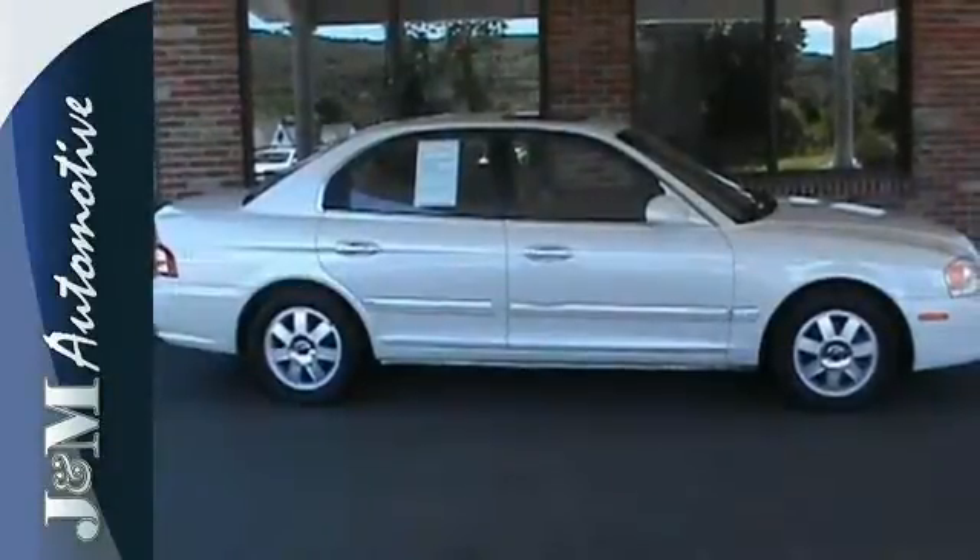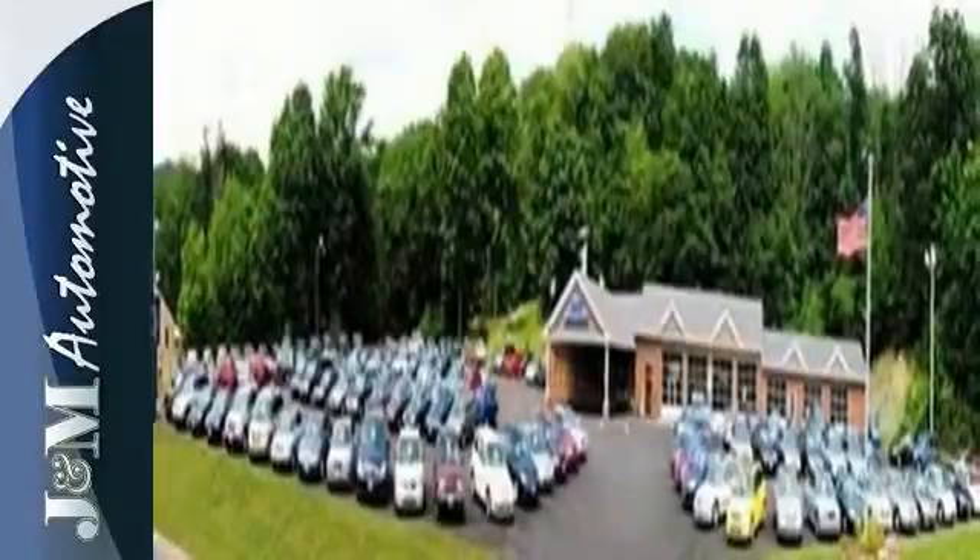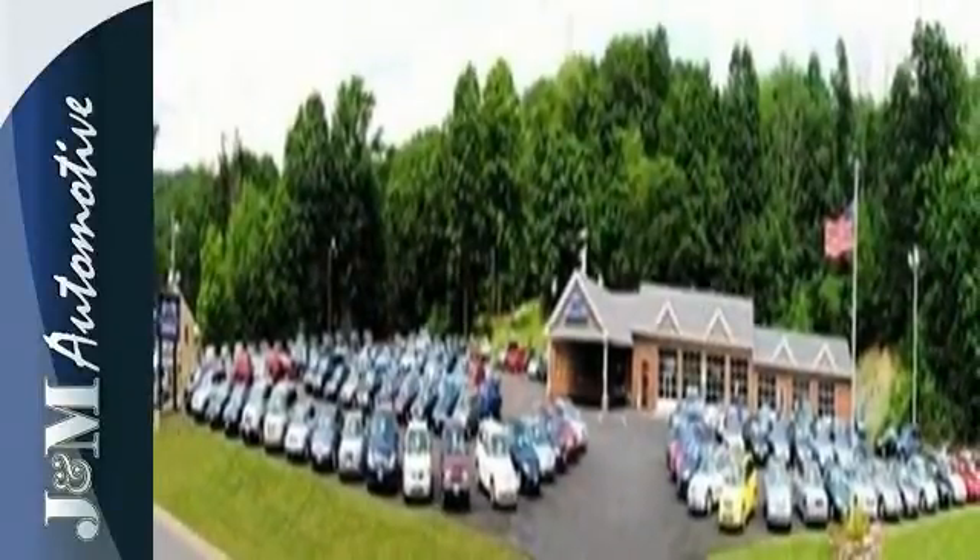Critics and consumers alike agree the Optima is a remarkably good car and a great value with so many standard features for your money, combined with Kia's excellent engineering and reliability. This Optima just can't be beat. See it for yourself today.